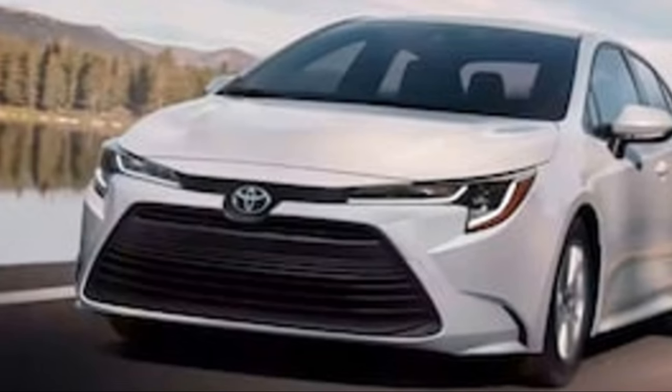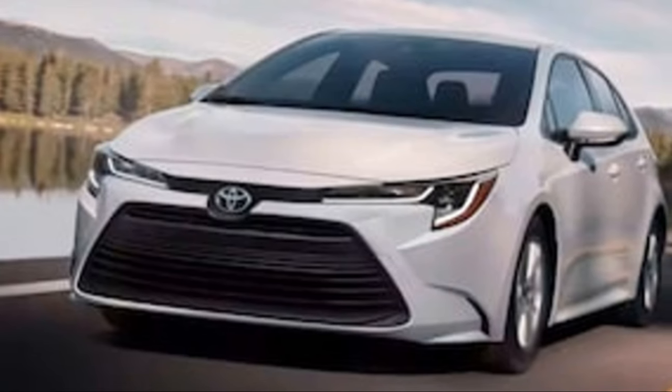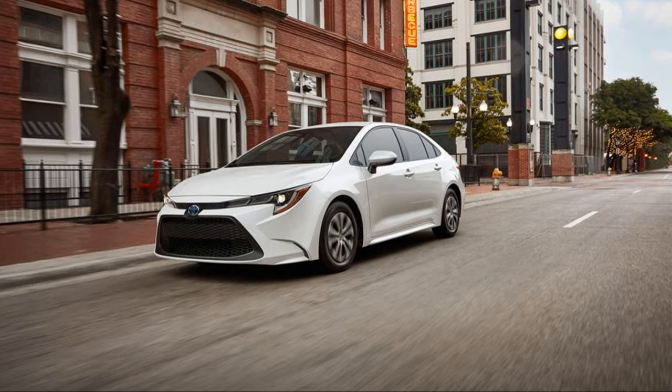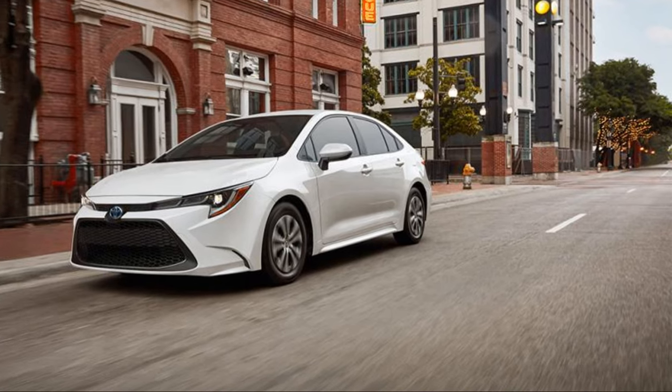And for those who crave a little more oomph on the road, rest assured the 2024 Corolla Hybrid's powertrain has been tuned to deliver that extra punch when you need it, keeping you ahead of the curve. With such a powertrain, the 2024 Toyota Corolla Hybrid ensures a ride that is both smooth and powerful.